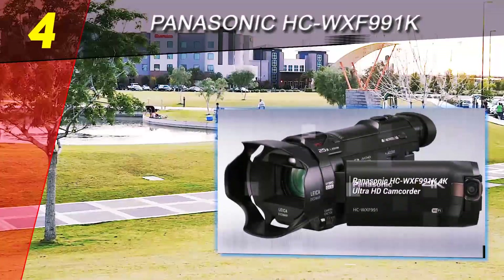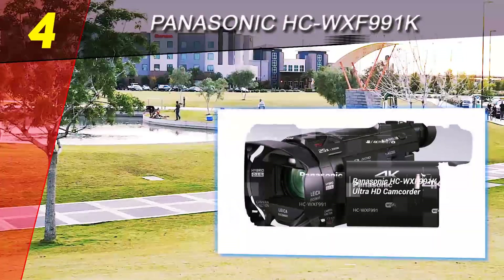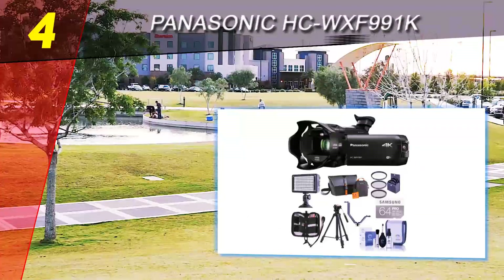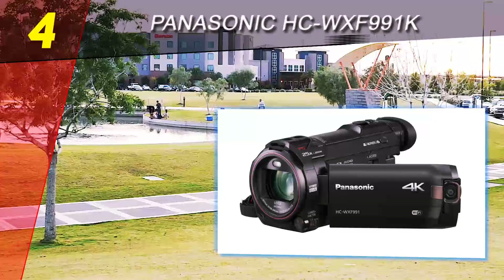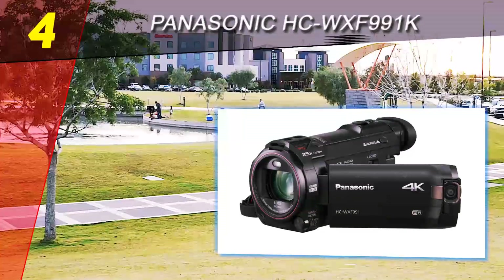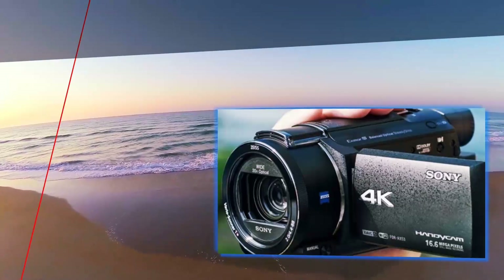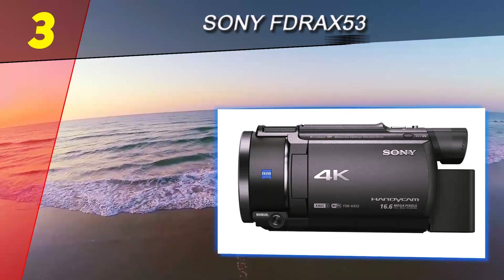It is worth mentioning that this HDR feature isn't available in 4K quality, but only in HD. To make this cinema production experience complete, this camcorder offers the option to edit the captured video right from the camera, which includes cropping and adding many effects.